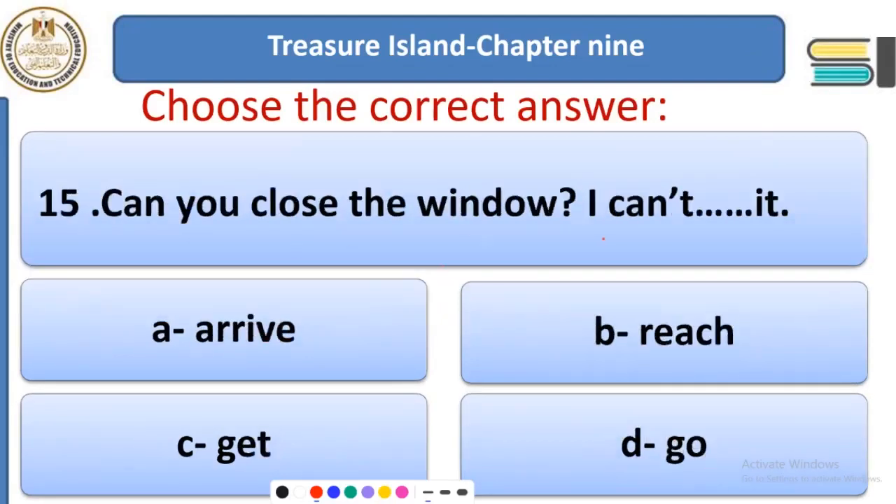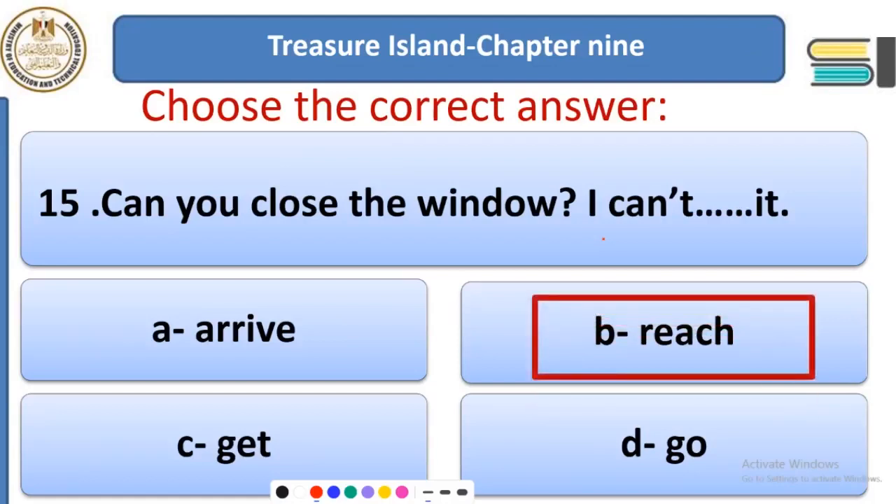Question 15: Can you close the window? I can't ___ it. Options: arrive, reach, get, or go. The answer is 'reach it' — I cannot move my arm or hand to catch or come nearer to the window. Reach — moving by your hand or by your arm.